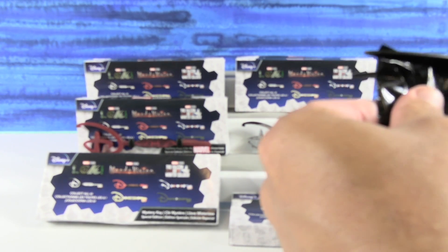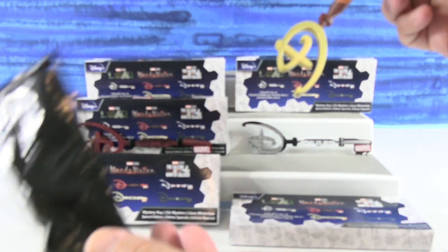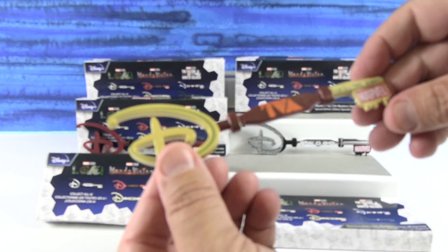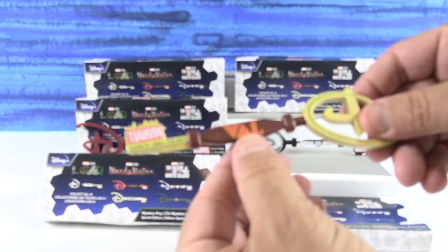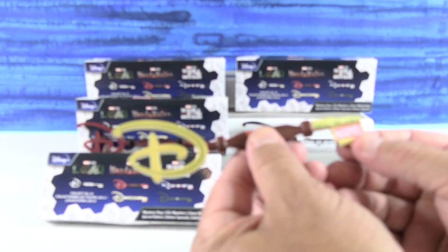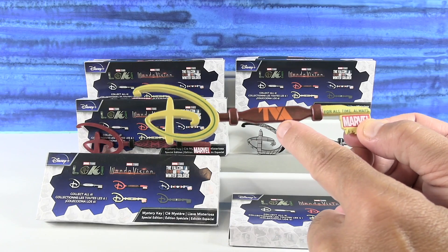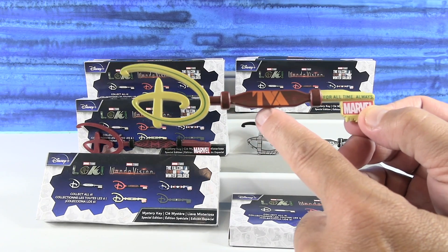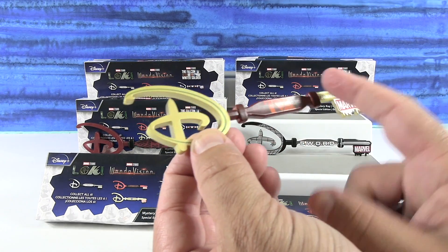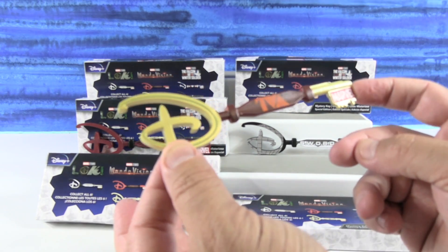Let's see who I get this time — come on, Loki! A gold one, something gold. This is a Loki one. It's upside down. There we go. 'For all time, always.' This is the TVA — the Time Variance Authority. Yeah, we just started that show. I like this one. It's got the colors of Miss Minutes on it, which is funny. And then the D is in the color scheme of Loki. Very cool.